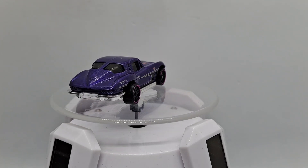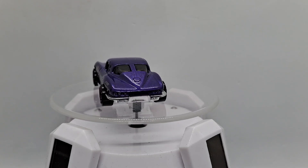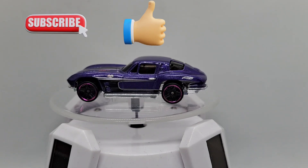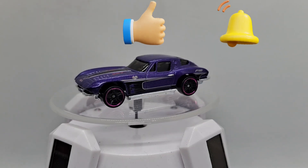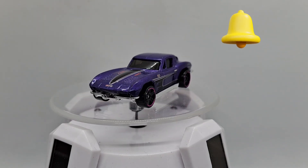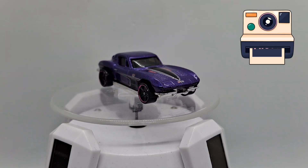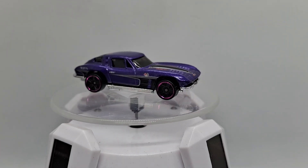Alright, that was the 63 Corvette Stingrays. Please subscribe if you haven't, put a thumbs up if you liked the video, and hit the notification bell so you can get a notification each time I release a new video. Now we have a little photoshoot and some music.